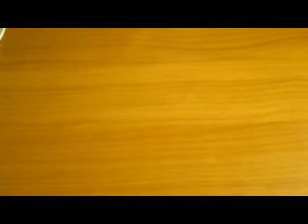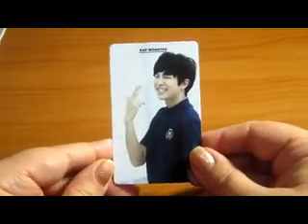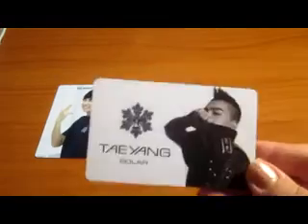First photo card: Rath Monster's 'Oh Are You Late Too' and he's in pretty good condition. He will be around $12 for his photo card. I also have Taehyung Solar, and this photo card will be around $10. I have Big Bang's Alive, which will also be around $10.